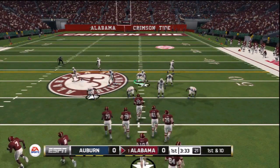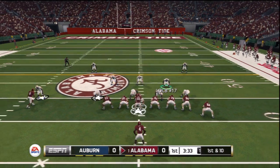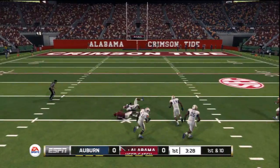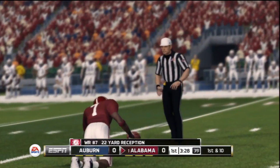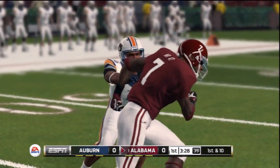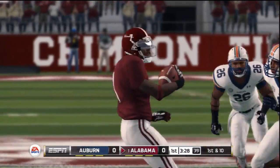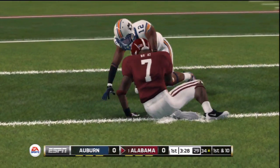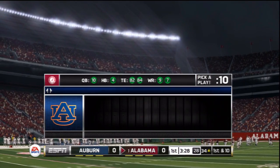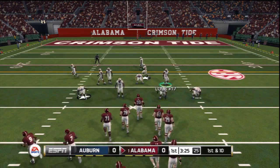We've got a first and ten, ball on their own 43. They'll bring him down right around the 34. When you can move the ball downfield in big chunks like that, you've got the defense right where you want it. First and ten, ball on the 34.